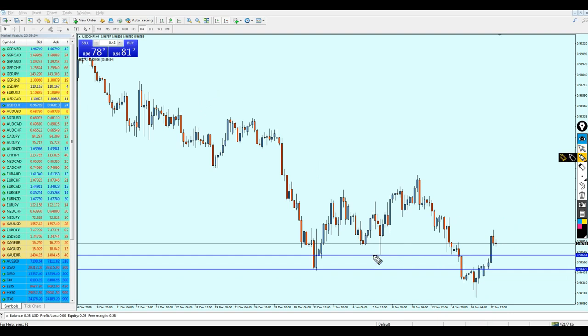Therefore, this level on the 4-hour chart is going to be more convenient to start buying the USD/CHF. If the pair moves a little bit against us, we can expect it to go down to this lower support level — I don't think it's going to exceed it.